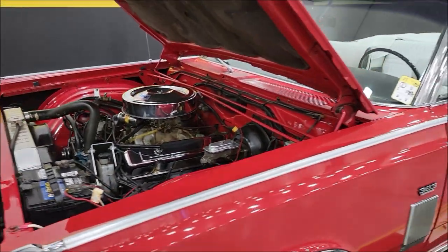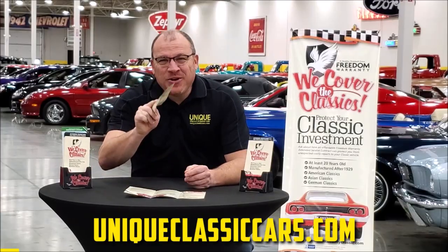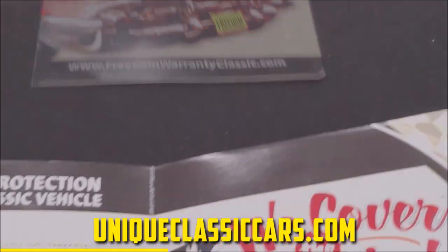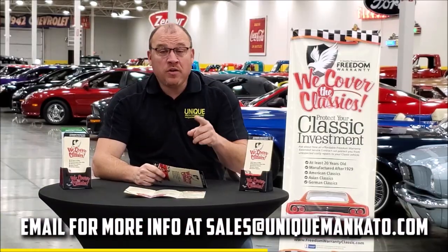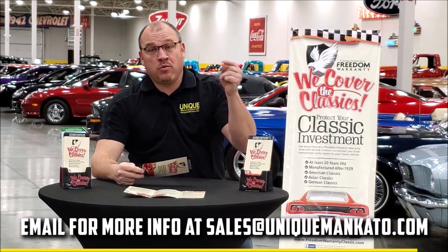All right, one last thing here. We'll run this convertible top up and check that out. Did you know that this car qualifies for an extended warranty? It's just like the one you get at your new car dealership except it covers your classic car instead. It covers all the major components like engine, transmission, and drivetrain, and you can get coverage up to 10 years. Repairs aren't cheap — these extended warranties are a no-brainer. Contact us for a quote on this car today.